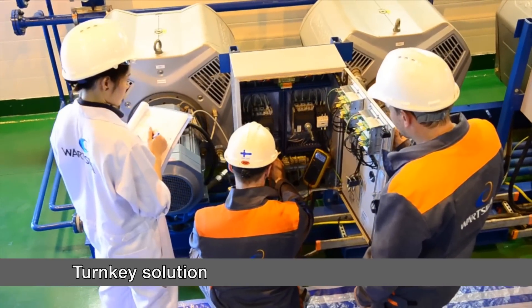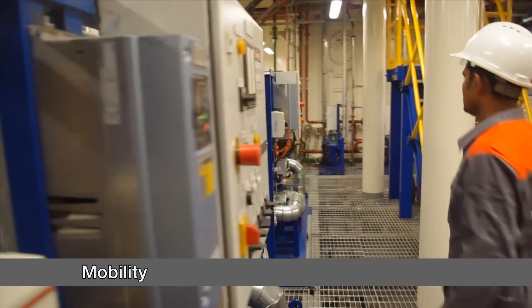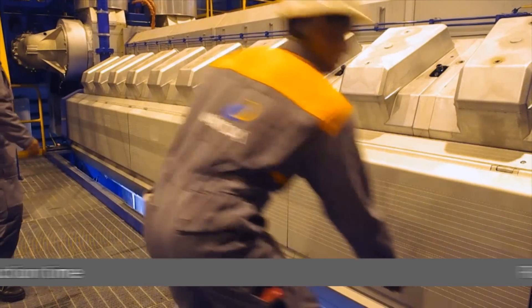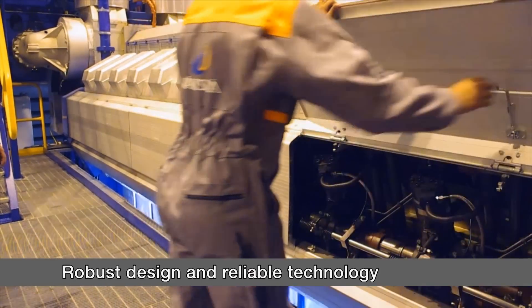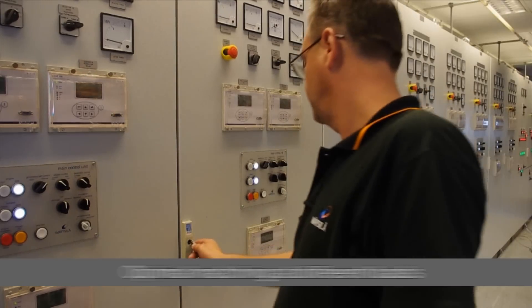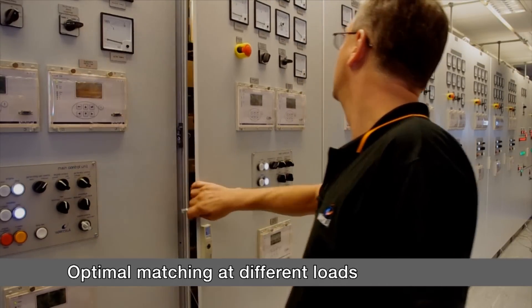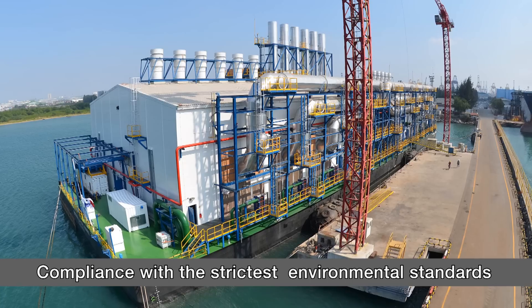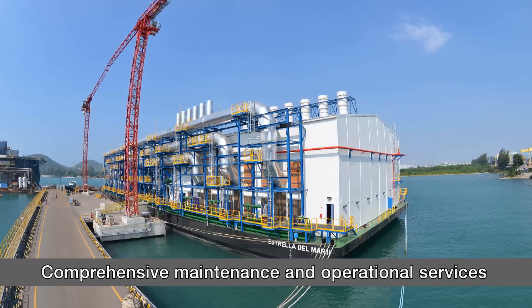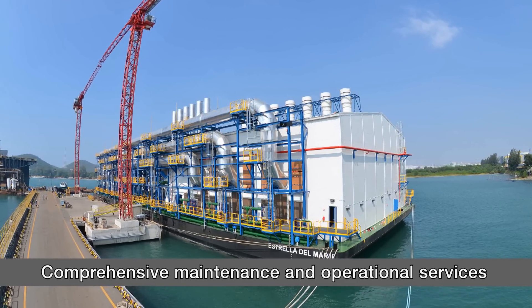Our turnkey solutions include site preparation and operation and maintenance services. The lead time from contract to startup is short, guaranteeing a quick return on your investment. These floating power plants, each uniquely designed to meet specific needs, integrate our expertise in marine technology with Wärtsilä's flexible, decentralized power generation technologies.